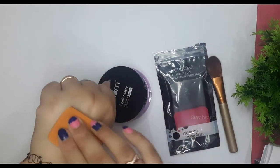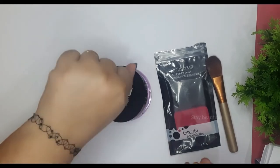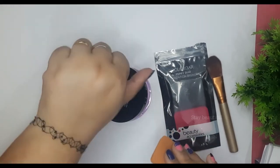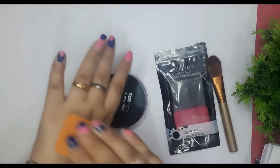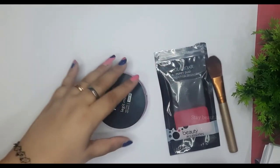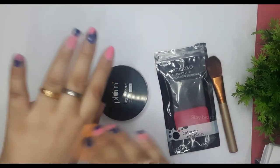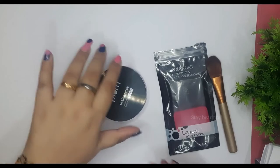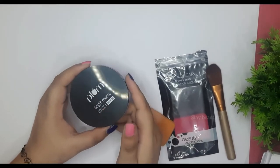Let's see the coverage of this product. This is a medium coverage compact powder. It is not very powdery and not creamy at all. I think this is good for oily skin people because it is going to last longer on their skin. Overall it is a medium coverage compact powder, which is quite good, and it is also talc-free as mentioned.